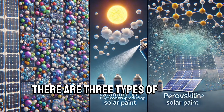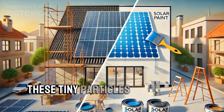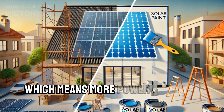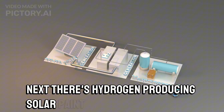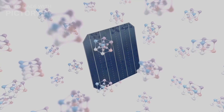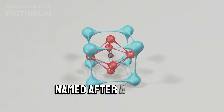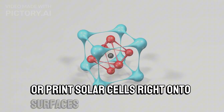There are three types of solar paint currently in the pipeline. First up, quantum dot solar cells — these tiny particles can harness not just visible light but also infrared, which means more power from the same amount of sunlight. Next, there's hydrogen-producing solar paint, which pulls hydrogen from the air itself — imagine powering your home with the air you breathe. And then there's perovskite solar paint, named after a Russian mineralogist, which could soon allow us to spray or print solar cells right onto surfaces.